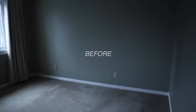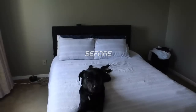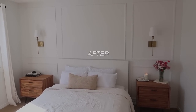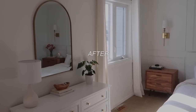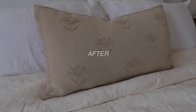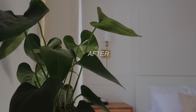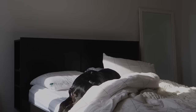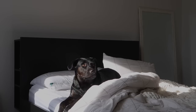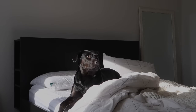This is our master bedroom. I don't think Stella is ready to say goodbye to this bed yet. Stella Rooney, we're going to get a new bed — are you excited about it? A new bed for mommy and daddy.